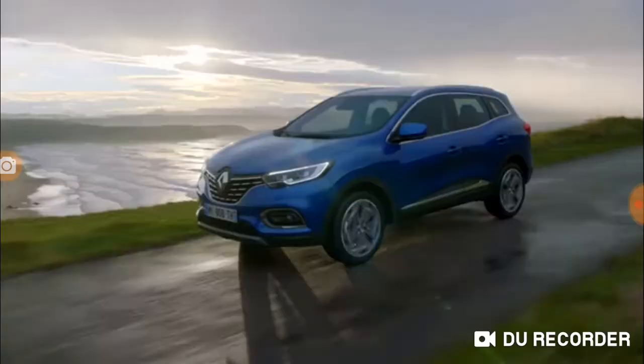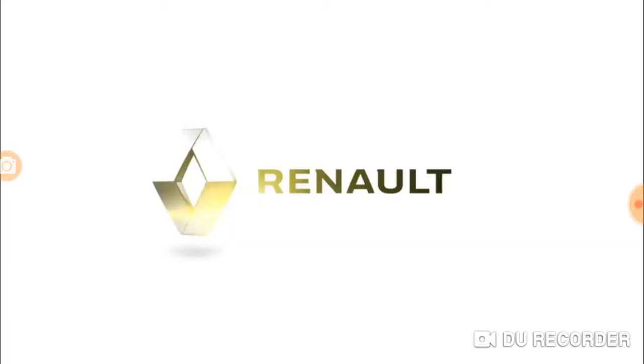You should try it. Renault Kadjar — escape to real.